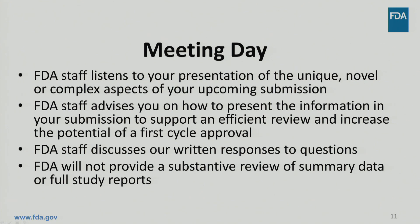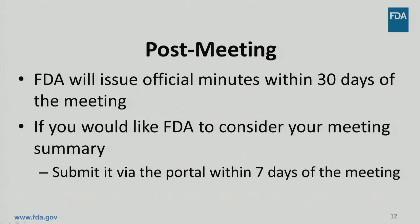FDA will not provide a substantive review of summary data or full study reports during this meeting. After the meeting, FDA will issue official minutes within 30 days. If you would like FDA to take your perspective into consideration, you can submit your meeting summary through the portal. Remember, the FDA meeting minutes are the official record of the meeting.